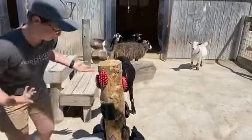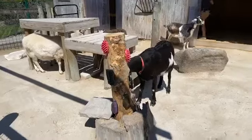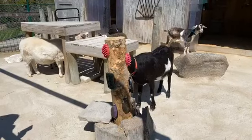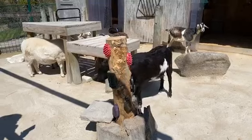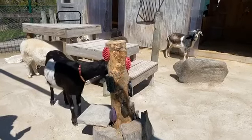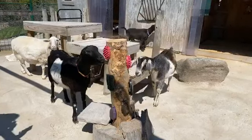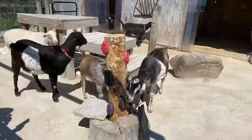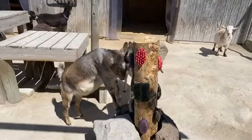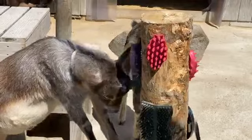Okay, so here we have Eustace — Eustace is going to check it out. I added a little bonus to this: there is also some scent on here. I squeezed some lime juice on the brushes as well to give them a little bit of sensory enrichment — some olfactory enrichment. One goat is actually smelling the tree and not even looking at the brushes. Oh, here we go — Eddie! He is scratching his head on it! Look, it's working!